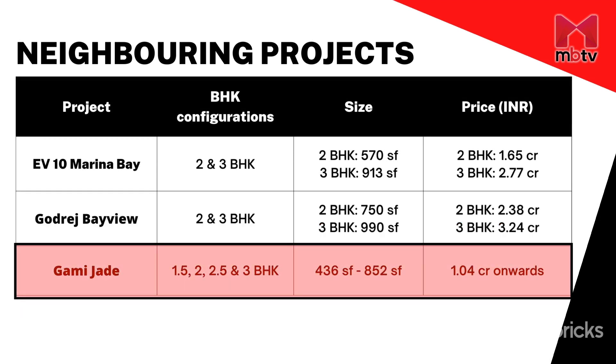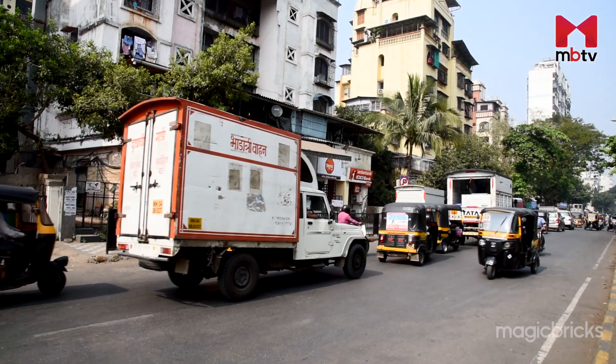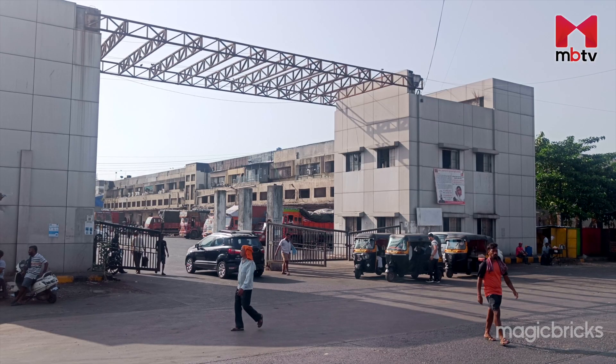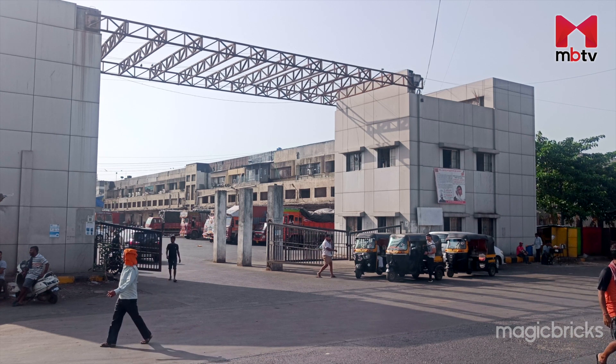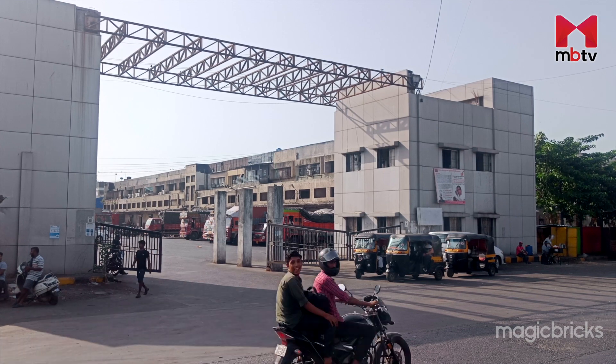Gami Jade is a competitive option and offers all the important amenities, but the other two projects are a kilometer closer to Vashi station. The locality is prone to heavy traffic during peak hours, and there are issues with hawkers and retail vendors near the APMC market during daytime. The carpet areas of the compact 2 BHK might seem small, but there are varied size options available. The project offers decent amenities, and the location is the biggest highlight.